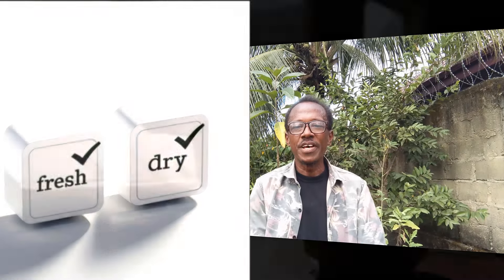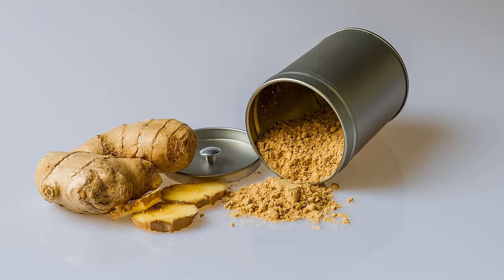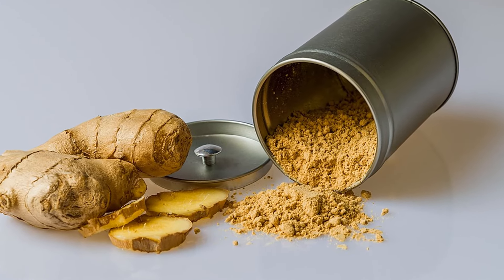Whether you're grating fresh ginger into your morning tea or adding a dash of dry ginger to your evening meal, you're making a choice that's good for your health. I hope this helps you appreciate the versatility and power of this humble root.